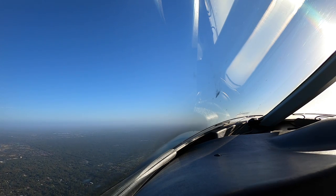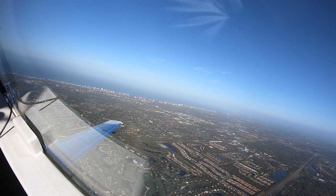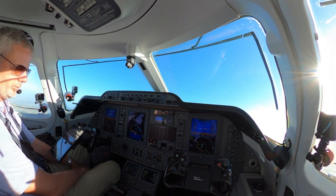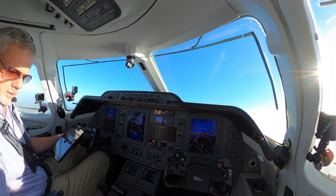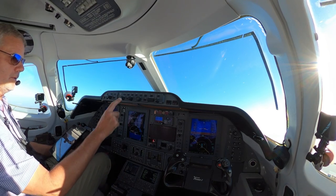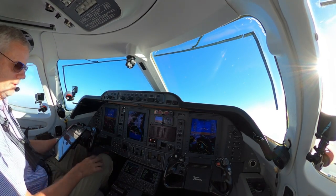Okay, so switched over to flight level change, climbing at 220 knots. 060 is my heading. November zero Golf Mike, turn left direct Seashell. Left turn direct Seashell, zero Golf Mike. So I can go direct Seashell — execute, nav. That'll make the turn.